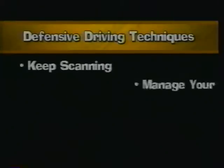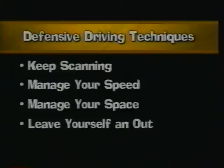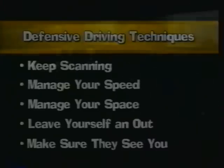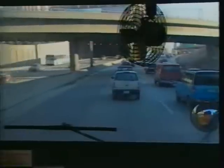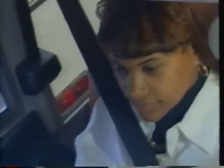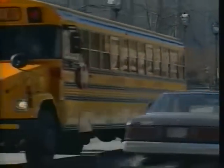Five common sense techniques: Keep scanning. Manage your speed. Manage your space. Leave yourself an out. And make sure they see you. Keep scanning. All around you, traffic is constantly changing and moving. Make sure your eyes are moving along with it so you're aware of the total traffic situation. By constantly scanning ahead, to the sides and behind your bus, you'll be aware of all the different traffic elements around you, and better able to anticipate traffic problems before they become hazards.